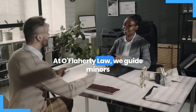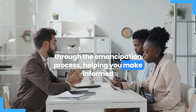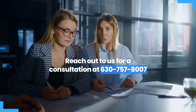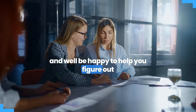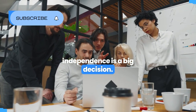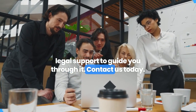At Aflaherty Law, we specialize in guiding minors through the emancipation process, helping you make informed decisions and navigate the legal steps. Reach out to us for a consultation at 630-757-8007 and we'll be happy to help you figure out if emancipation is the right path for you. Taking the first step toward independence is a big decision — make sure you're equipped with the right legal support to guide you through it. Contact us today.